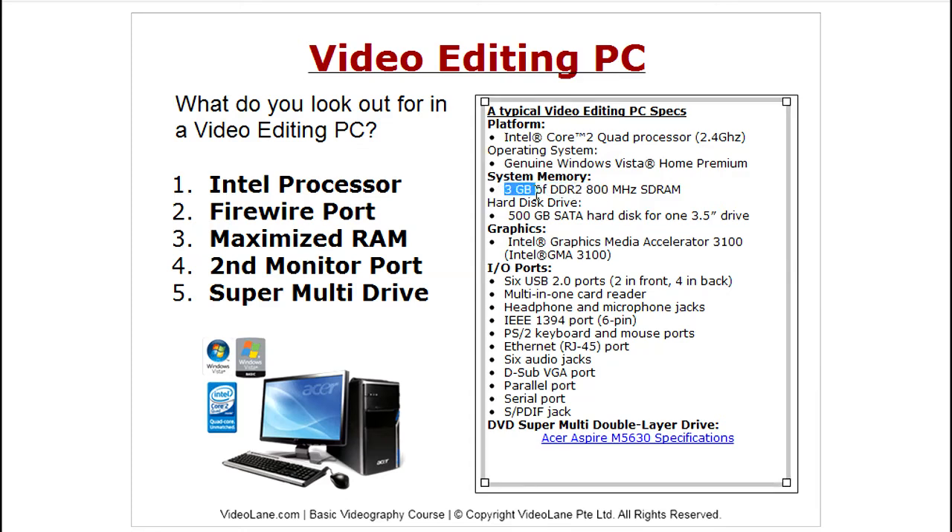For memory, the worst case is about 3 gigabytes of system RAM. If you have the option during purchase, max it up — 4 gig and above, 8 gig is better still. The higher the RAM, the faster your software will run, because video editing is very memory intensive.